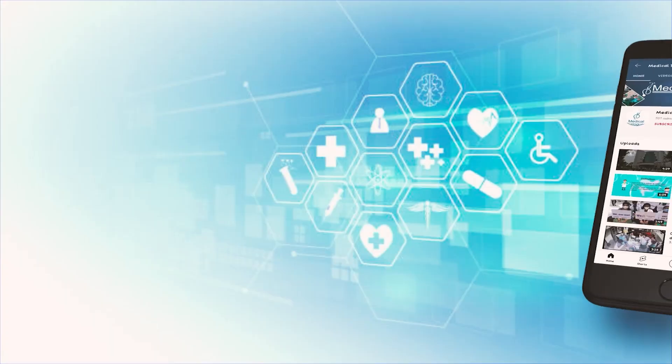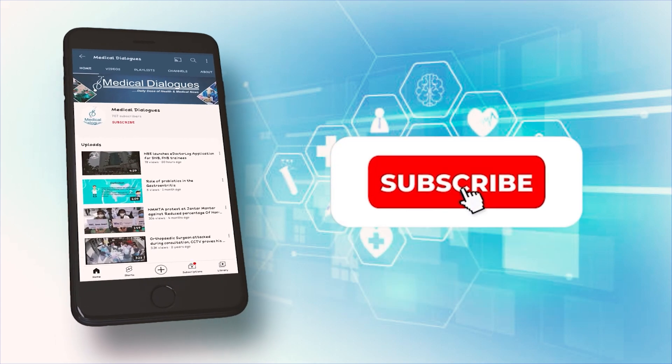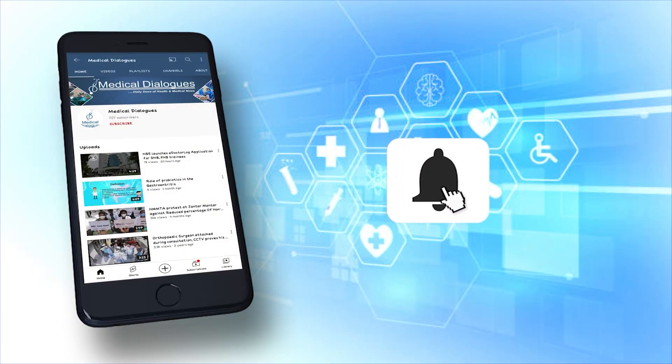Thank you for watching. Stay tuned to Medical Dialogues for more updates. Never miss a medical update from Medical Dialogues — like, subscribe, and press the bell icon.